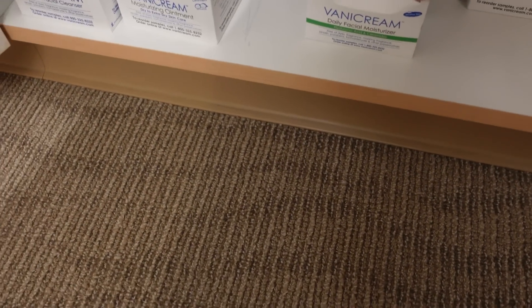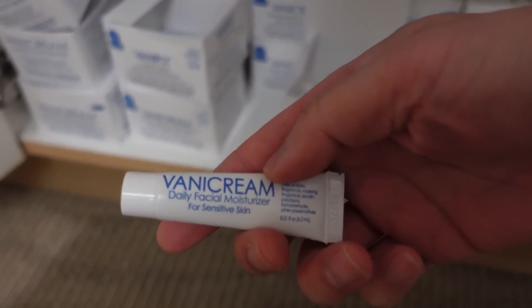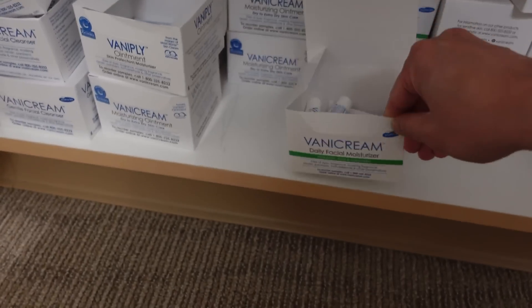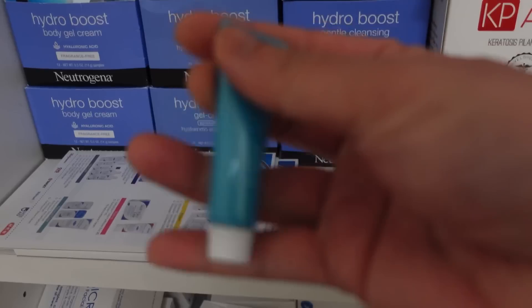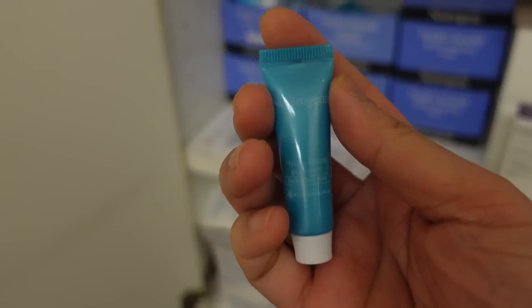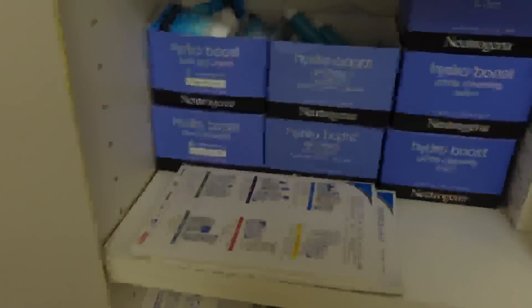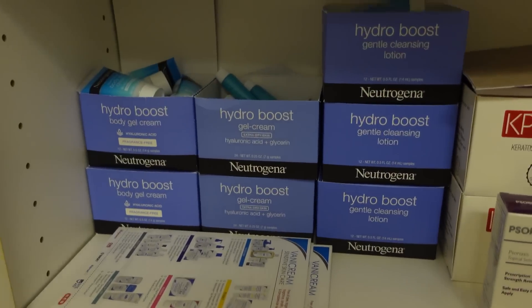If you want another facial moisturizer recommendation, I like Vanicream's Daily Facial Moisturizer a lot — very affordable and on the lightweight side, almost like a lotion. If you want something also lightweight, the Hydro Boost Gel Cream by Neutrogena is a big winner. The gel cream versus the water gel: the gel cream has no fragrance or dyes, but both are really nice and lightweight. Great for the summertime — that gel moisturizer texture is really great when your skin's on the oilier side.